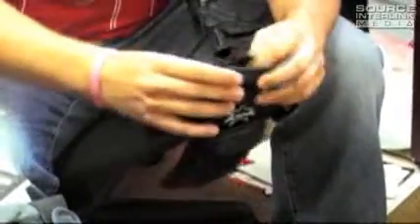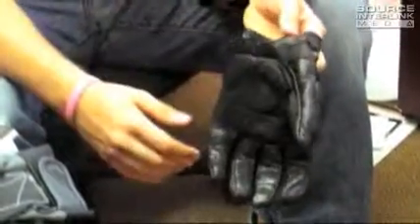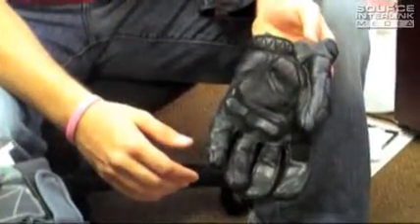They come in a wide array of sizes. Another nice feature is this clipper — this little button which means you can clip it into a matching Icon jacket, so they don't get all tangled up. These will cost you about 80 bucks and you can get them at rideicon.com.